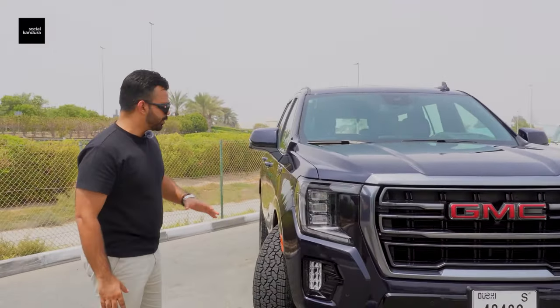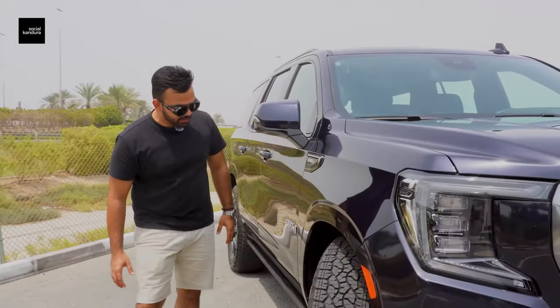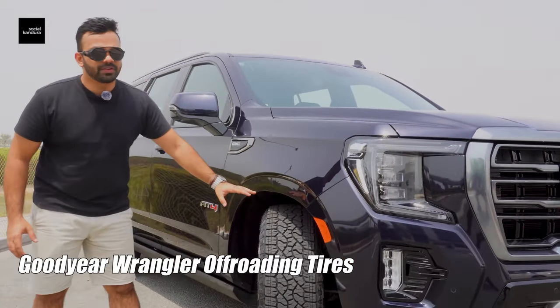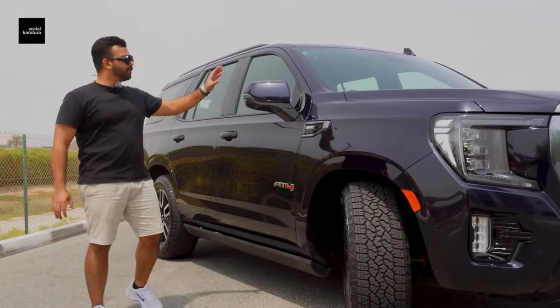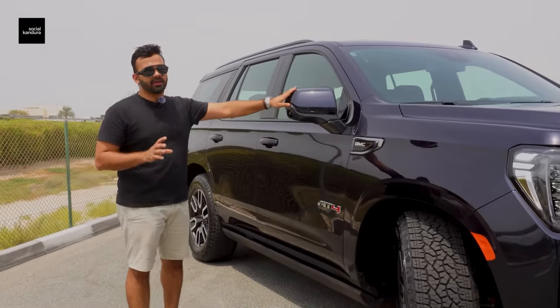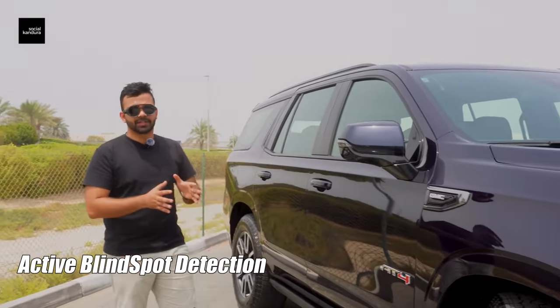Moving on to the side of the car, you can see these are the Goodyear Wrangler tyres that you get with this car. Very good tread grip and it's amazing when you try to go off-roading. Moving further along the side, you've got very good side mirrors. There is a slight amount of blind spot with this car, but you do have the active blind spot detection which lets you know if someone is right next to you.